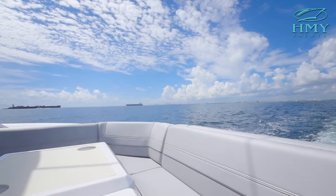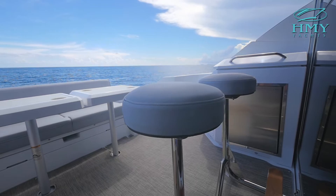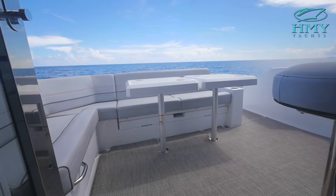The aft deck of the 45 is spacious and integrated. There's lots of aft seating, a sun pad that folds out, and two removable tables. We've got refrigeration, an ice maker, and bar stools on the back of the galley section. This opens up to a great entertainment area.